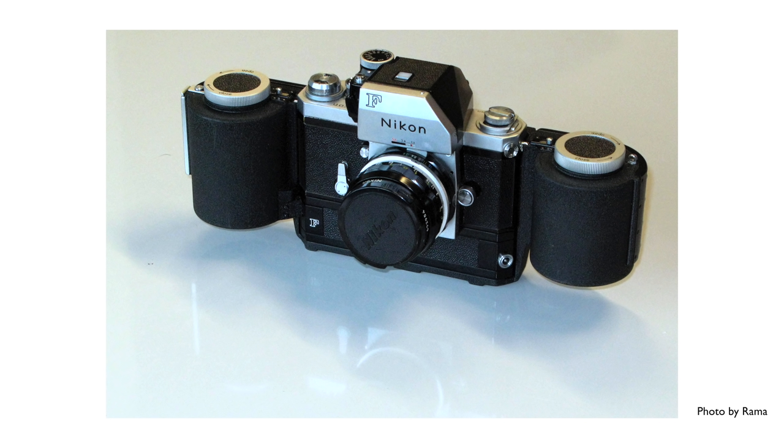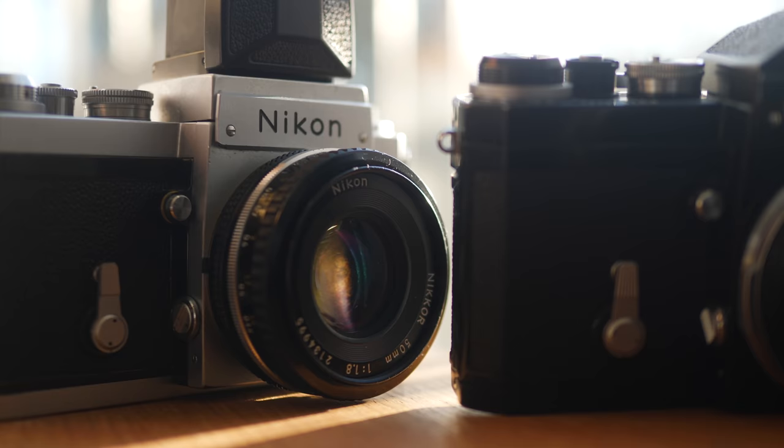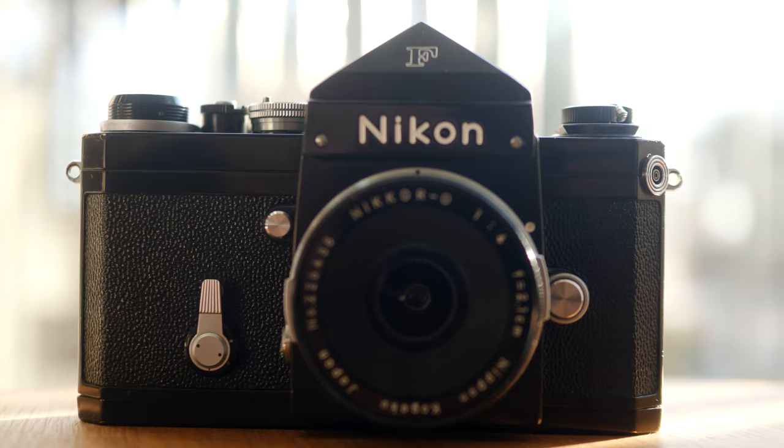The Nikon F was first for many things: first motorized SLR at 4fps, 100% finder, mirror lockup, lots of lenses on release. And as I said, a choice of different prisms. In some ways it doesn't matter which one you go for, although I'd least recommend the waist-level finder. The best option is the eye-level finder — the most iconic look of the Nikon F and any film SLR.